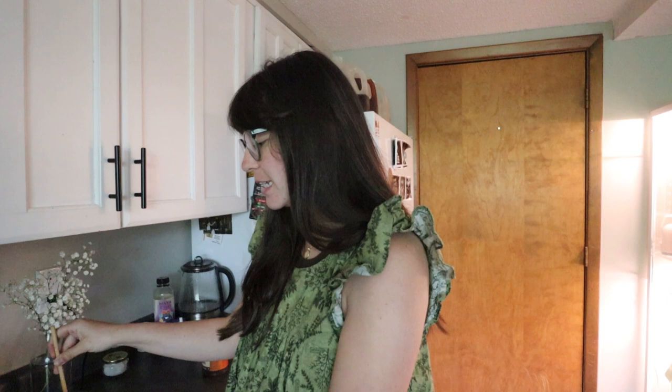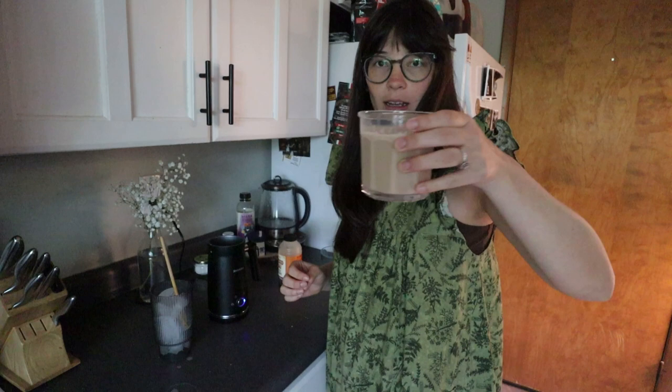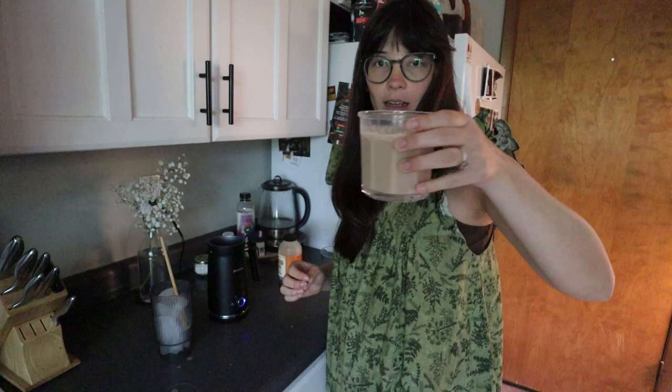It wasn't a super long nap but it was probably at least an hour. We are in the third trimester of pregnancy so this makes sense, I'm not getting down on myself about it. I always make a mess - I'm making the foam for my chai now. I usually make it in a cup and then pour it into a bigger cup with ice because the ice takes up a lot of space and the foam will fill up the rest.